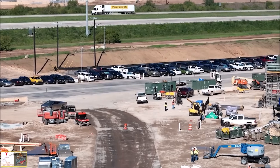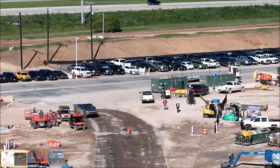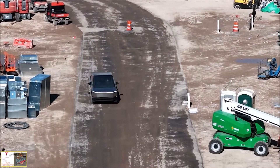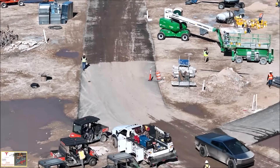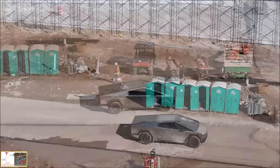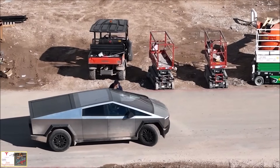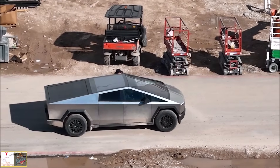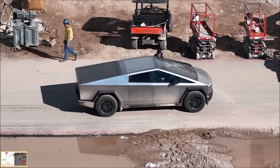Many people will use the Cybertruck as a construction truck. Trucks are primarily used by construction workers who need extra maneuverability. But a lot of people these days have trucks just for fun or to move things around, especially in rural areas. Many people will likely buy the Cybertruck because it's a cool-looking, innovative truck — but Tesla is testing this in a construction scenario because trucks are primarily used by people in that industry.